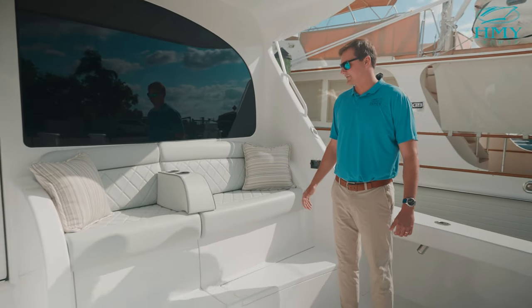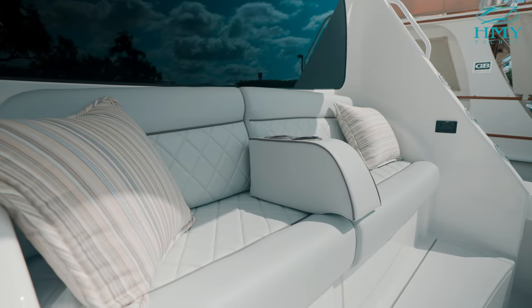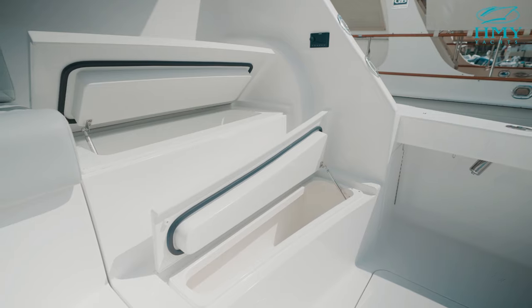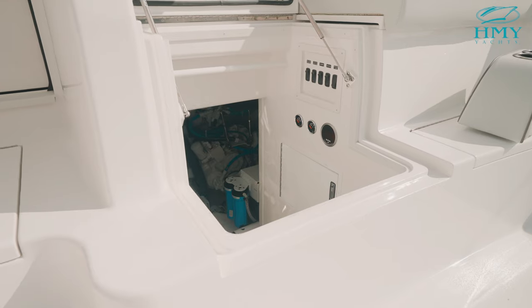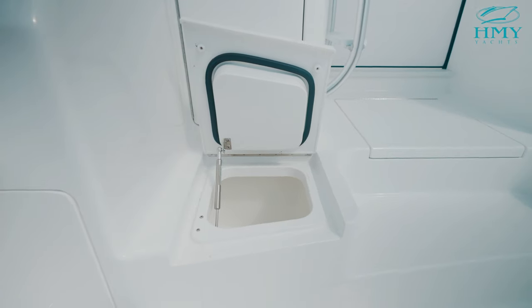Moving forward in the cockpit here, you can see we have a nice mezzanine seat appointed in ultra leather material. Underneath the mezzanine you have plenty of refrigeration, plenty of access, engine room access, drink box in front of the salon door, and then all the way to the port side you have your tackle station.